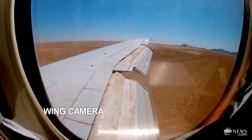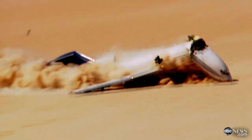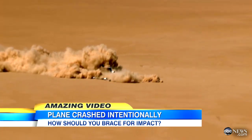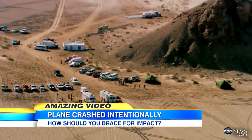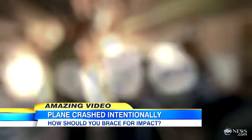Then the huge jetliner careens into the ground — a horrific yet survivable crash that tears the plane apart. This stunning made-to-order catastrophe was done for the Discovery Channel show Curiosity Plane Crash. After four years of planning and with a huge team of experts, all to better understand what really happens to people on board.